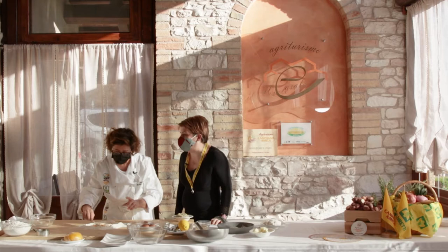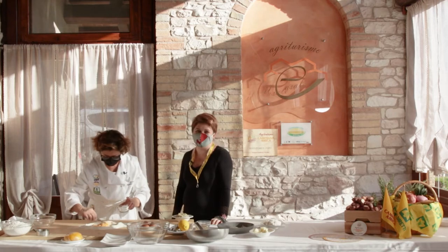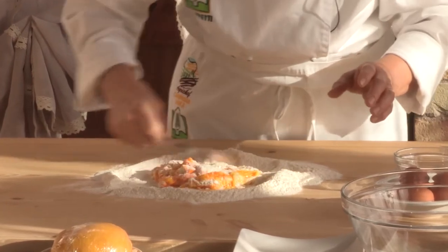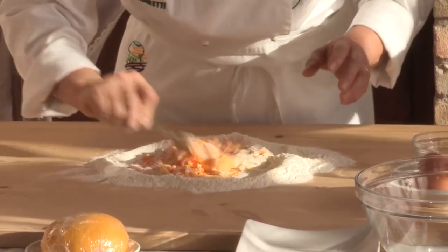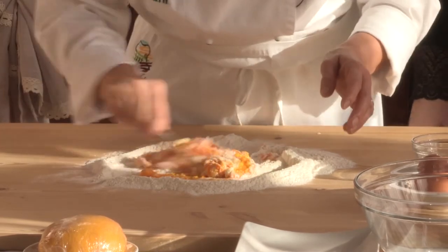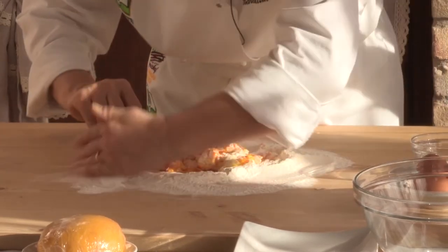Galline felici! Le galline felici. Questo è importante, non smetterò mai di ripeterlo, perché le caratteristiche nutrizionali delle uova dipendono dal benessere degli animali, quindi delle galline: come stanno, come vengono allevate e soprattutto che cosa mangiano.